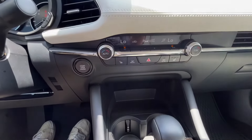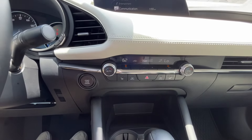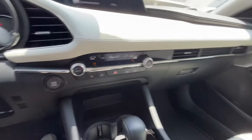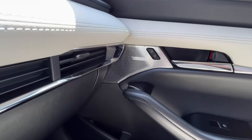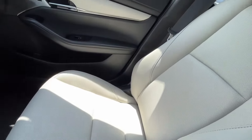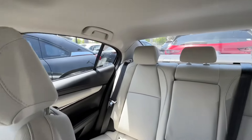This premium package is also going to come equipped with dual climate control, so you can have two different temperatures going at the same time, as well as heated seats for you and your passenger. The premium package also comes with the Bose premium audio sound system.